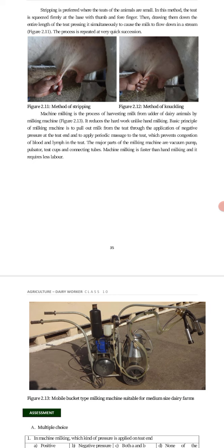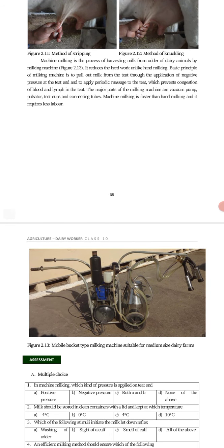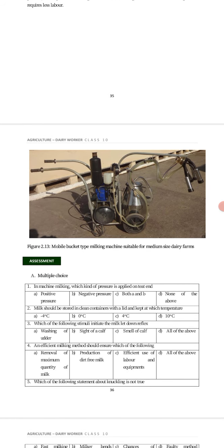Machine milking is the process of harvesting milk from the udder of dairy animals using a milking machine, reducing hard work unlike hand milking. The basic principle is to pull out milk from the teats through the application of negative pressure at the teats, and to apply periodic massage to the teats which prevents congestion of milk in the teats. The major parts of the milking machine are a vacuum pump, a pulsator, teat cups, and connecting tubes. Machine milking is faster than hand milking and requires less labour.